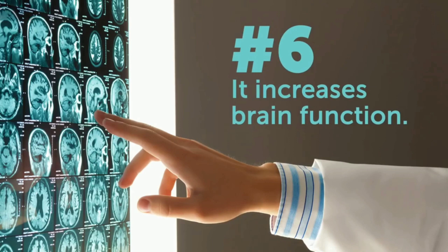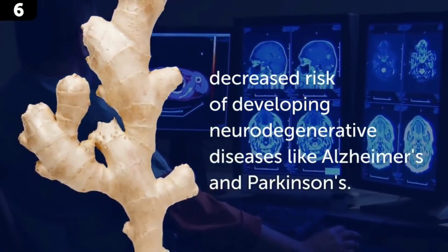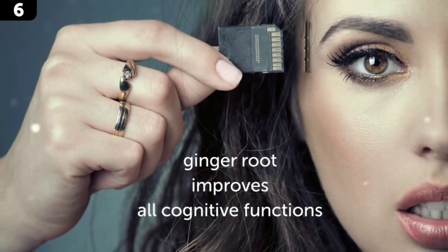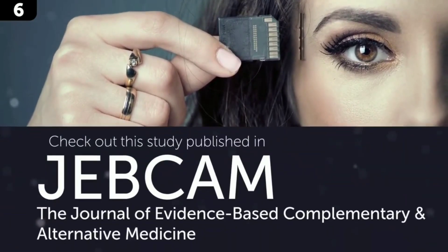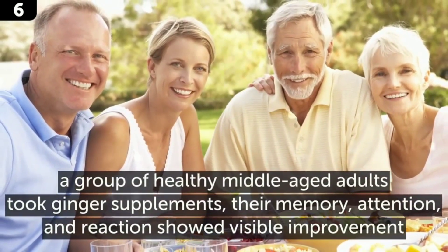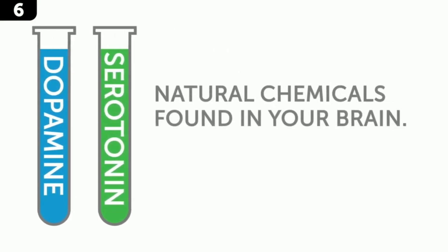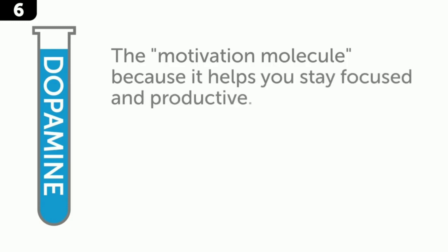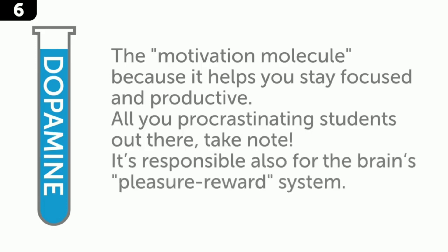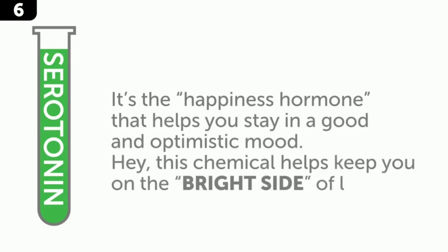Number 6: it increases brain function. Ginger consumption slows down the aging and death of brain cells, decreasing the risk of neurodegenerative diseases like Alzheimer's and Parkinson's. Ginger root also improves cognitive functions and helps keep your memory sharp. A study published in the Journal of Evidence-Based Complementary and Alternative Medicine found that healthy middle-aged adults who took ginger supplements showed visible improvement in memory, attention, and reaction. Plus, ginger increases levels of dopamine — the motivation molecule that helps you stay focused and productive — and serotonin, the happiness hormone that keeps you in a good, optimistic mood.